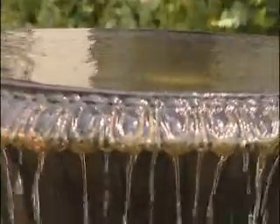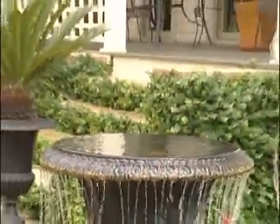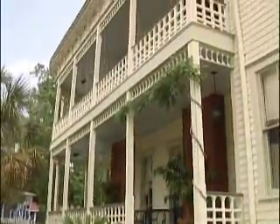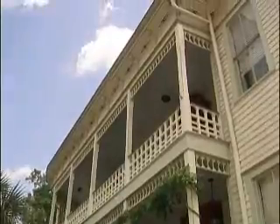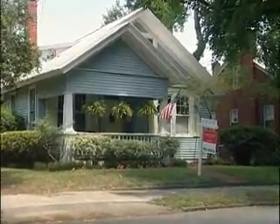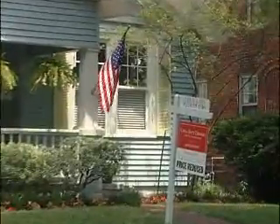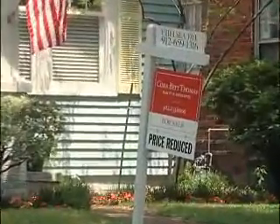Curb appeal. It's the impression that your home gives when first viewed, usually from a car or the curb. For homeowners who have their home on the market, that all-important first reaction a potential buyer gets can be the difference between a successful sale or price reduced. Hi, I'm home improvement expert Don Zeman.